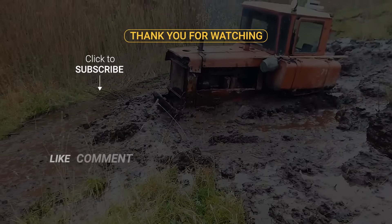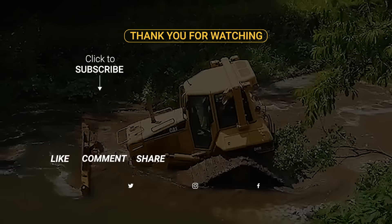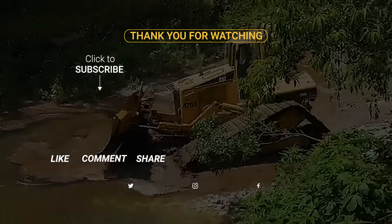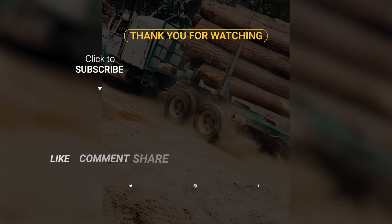If you enjoyed the video, hit like, subscribe and ring the bell. Because here on MindRush, the excitement never stops. Stay tuned for more jaw-dropping machine-powered action, and we'll see you in the next video.